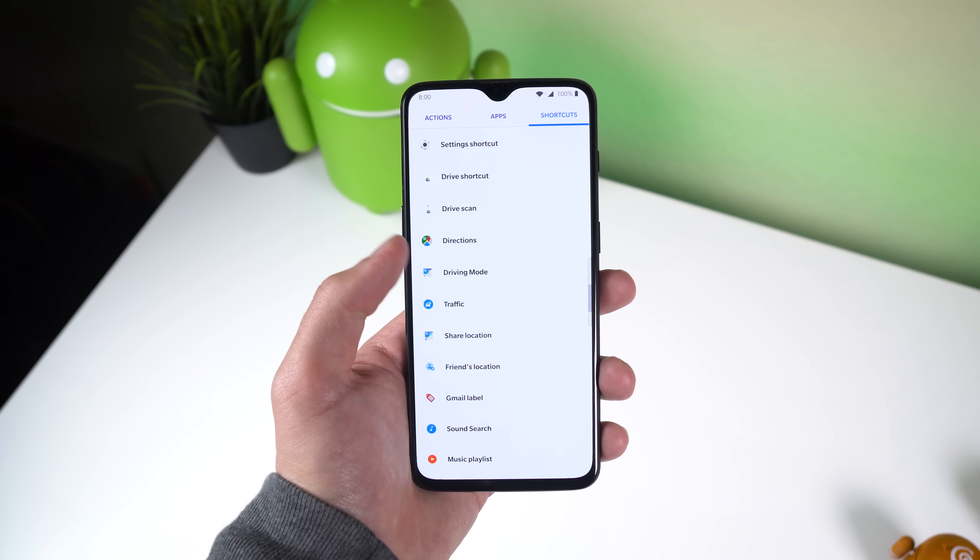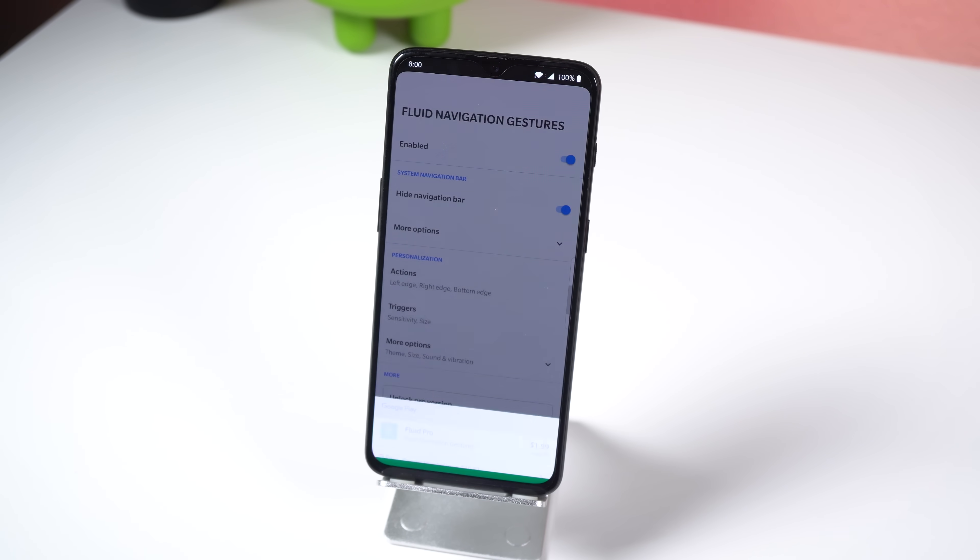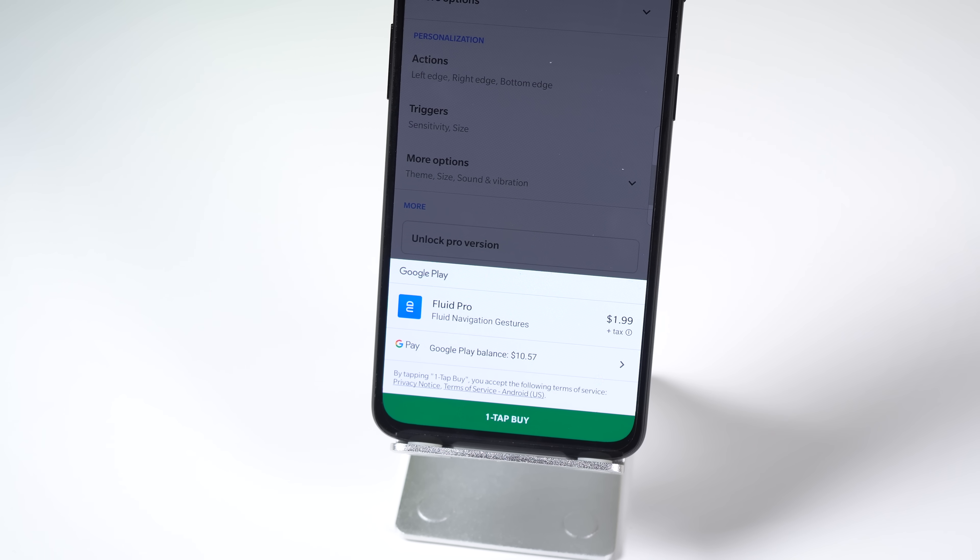Keep in mind that you won't need ADB or root access to hide your stock navbar, and some features such as launching apps via navigation gestures are only available by purchasing the Pro version, which costs $1.99.